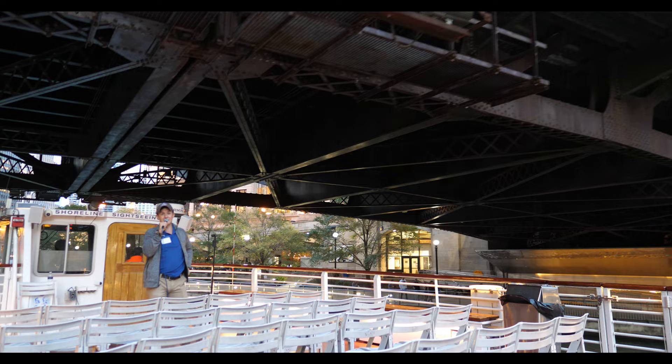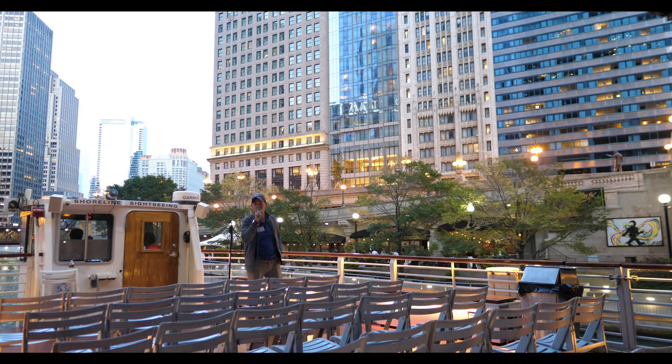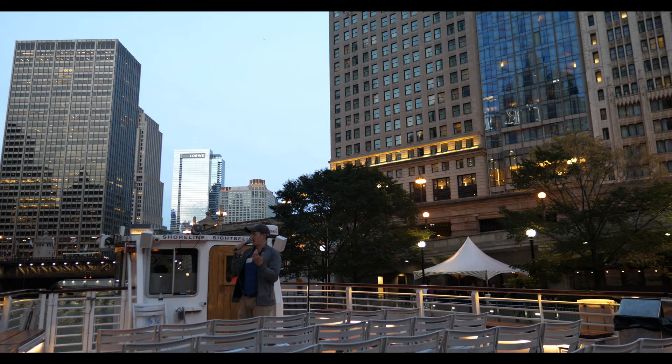What I hope I'm impressing upon you all is this sense of evolution in Chicago's architecture, and also this sense of beauty and how it has evolved over the years. So I want to give you one last little timeline to demonstrate this evolution, coming around the corner of the Wrigley Building here, starting off in the 1920s again.